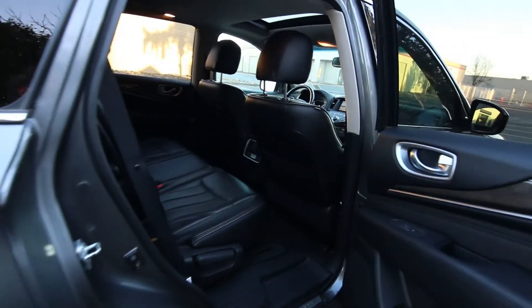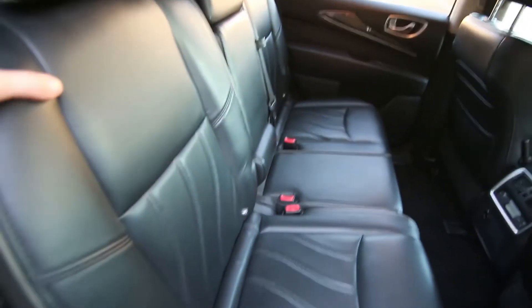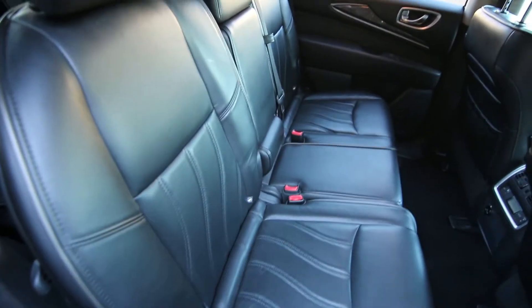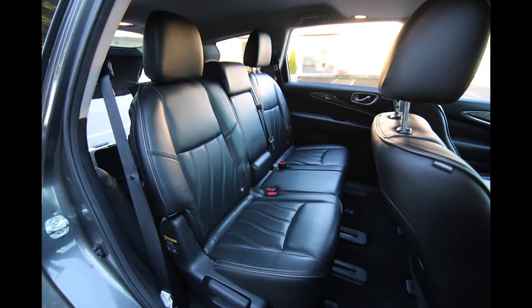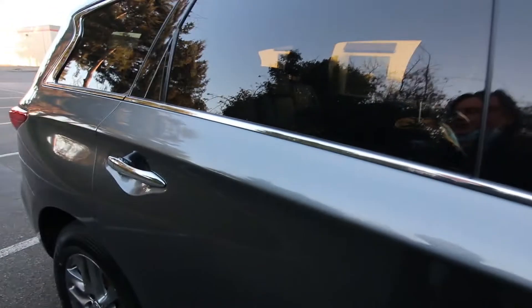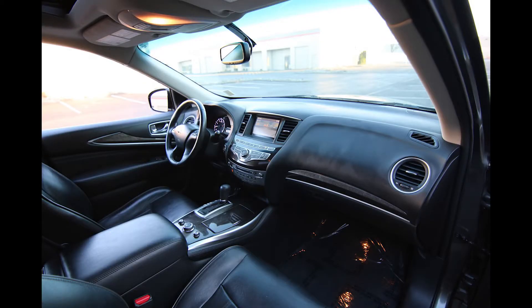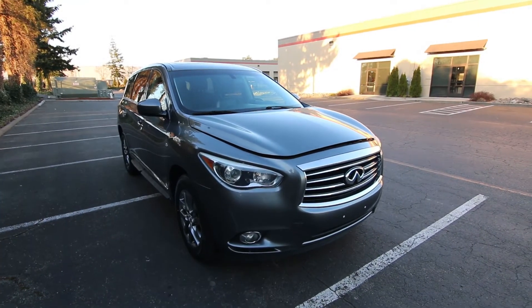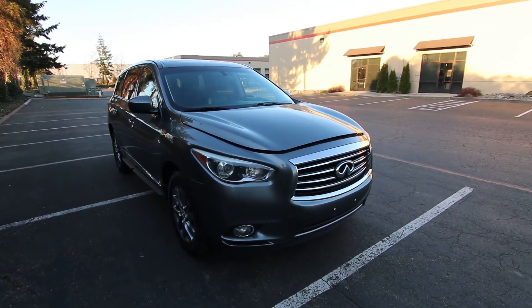If you have kids in forward-facing car seats, I'll have you know that the passenger side second row has a latch system designed to keep a forward-facing car seat in place and still allow you to fold the seat forward for third row access without having to move that forward-facing car seat. A lot of competition requires you to remove the car seat completely to fold the seats forward. Infiniti was clearly thinking of families when developing the QX60, and that's why this is so popular with families.